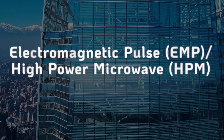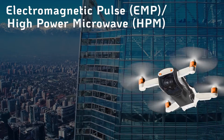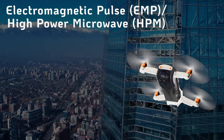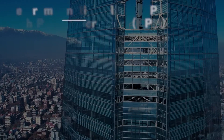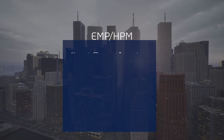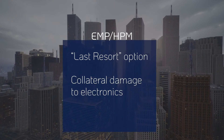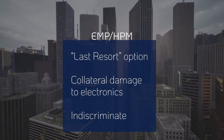Electromagnetic pulse (EMP) or high-powered microwave (HPM) is a radiation-based technology that operates by releasing high-powered waves of electromagnetic energy in short bursts to disrupt electronics and disable drones. This technology is often considered a last resort option when other methods are ineffective, since EMP can cause significant collateral damage to electronics in the area. Its indiscriminate nature can affect and cause permanent damage to nearby electronics and computers.